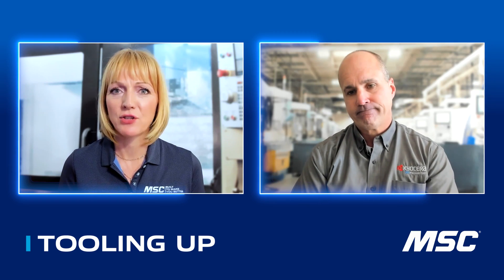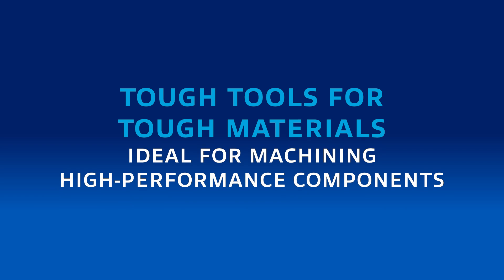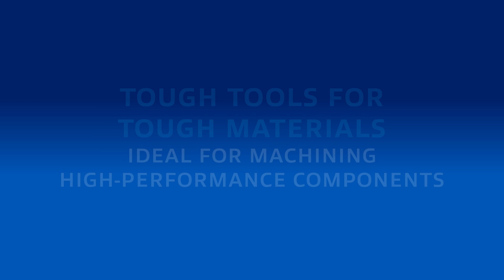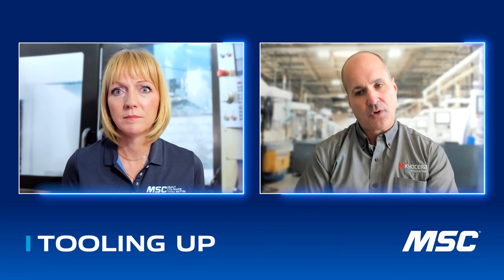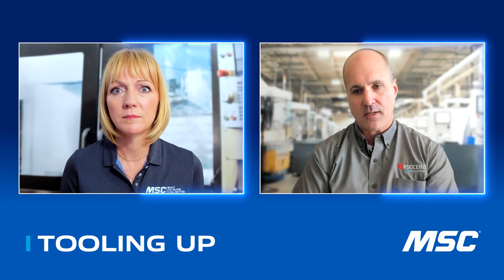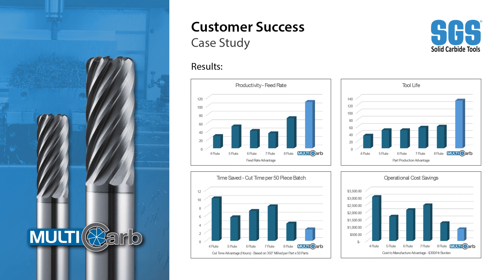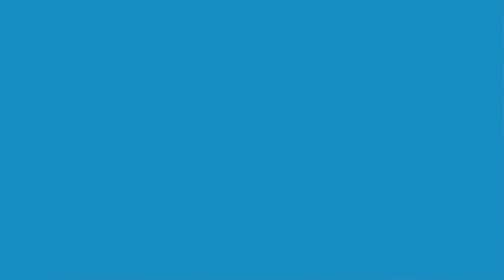We're seeing the multi-carb really be advantageous in industries that are machining difficult-to-machine materials, often termed high-temperature alloys — your Inconels, Waspaloys, and Titaniums. These materials are tremendous for their end use; you see them a lot in defense, aerospace, and medical because they have tremendous structural integrity and hold up extremely well due to their low thermal conductivity at high temperatures. The challenge for us as a cutting tool company is that those same traits make them that much more difficult to machine into a finished part.